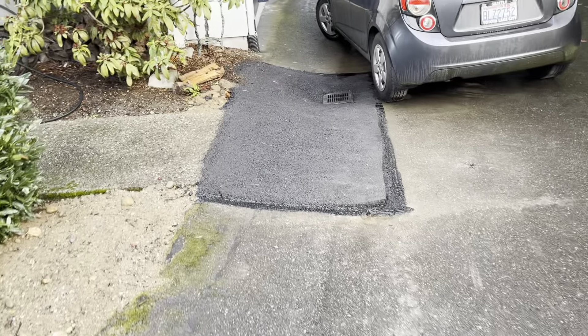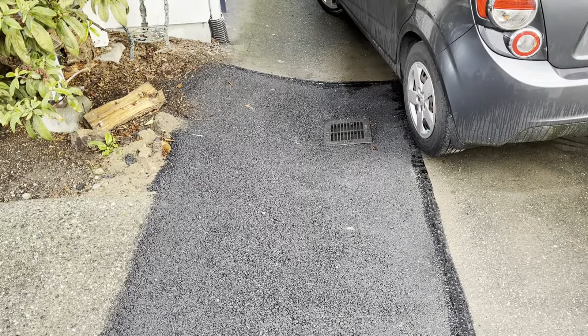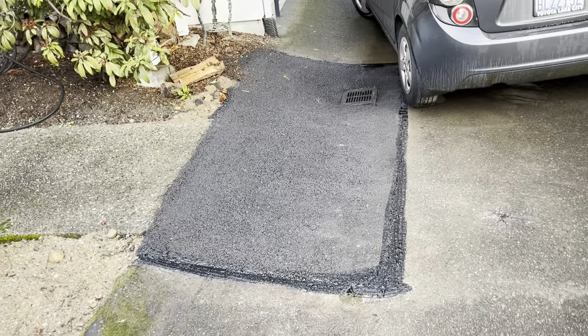And then a couple of little things with the curb. On the positive side, the crew identified on site that this yard drain was crushed, so we put in a traffic-rated drain there and redid it. It looks really good — nice job on that one.